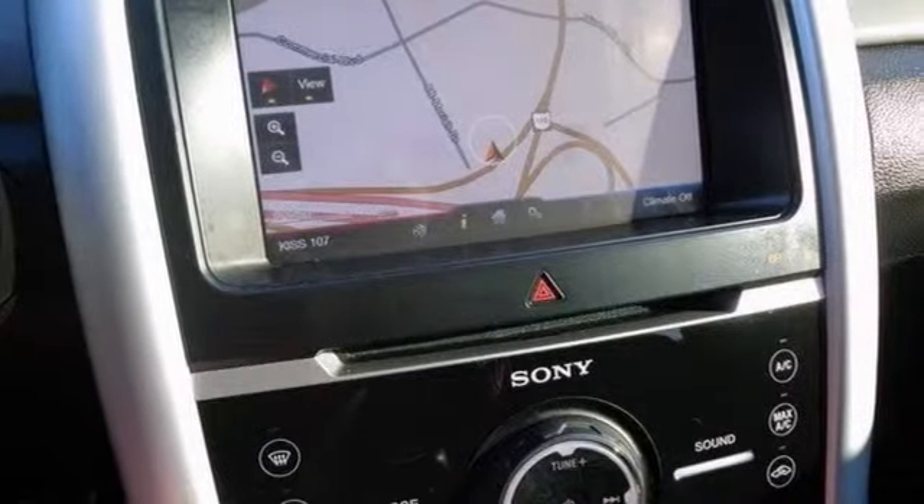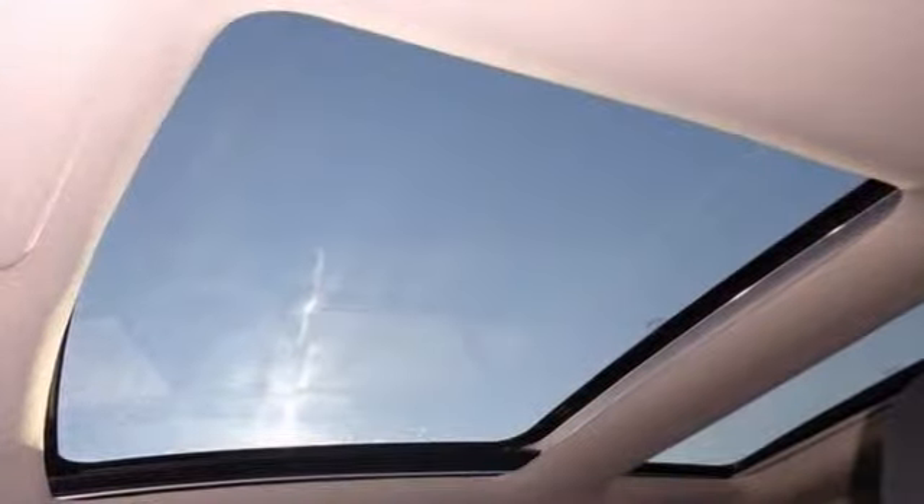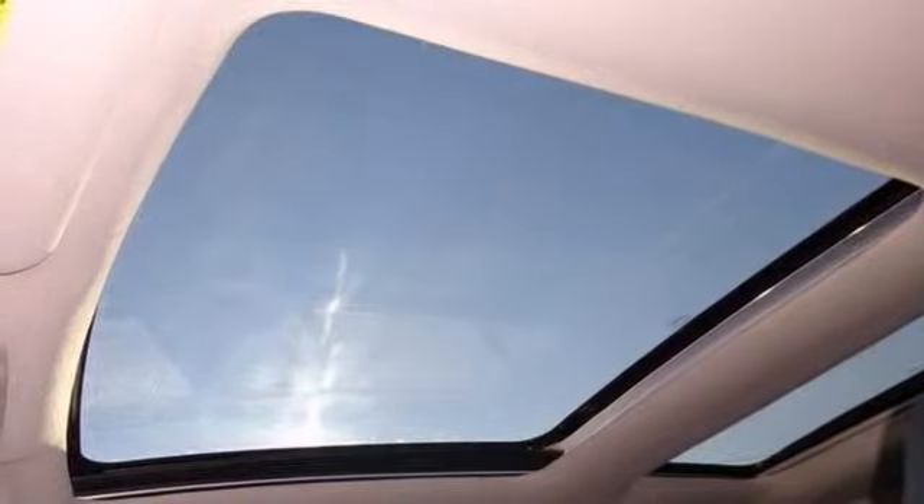This one also has dual-zone climate control and so much more. Come on out and take it for a test drive today before it's gone.